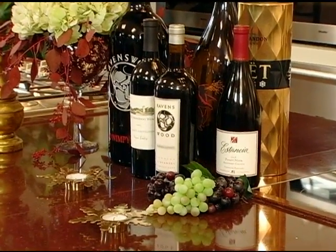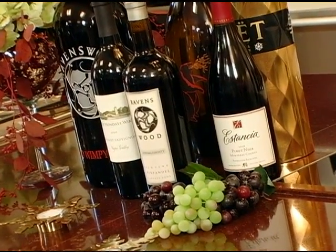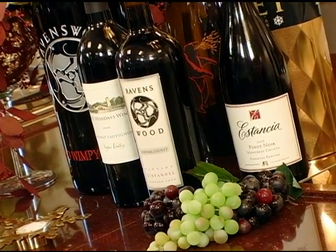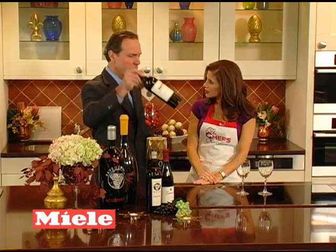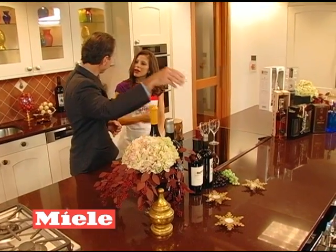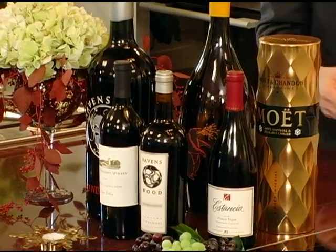If you wanted to give a premium Cabernet, one of the things I enjoy is the Robert Mondavi Napa Valley. Napa is the top appellation in California and the U.S., especially for Cabernet. So this would be for our wine lover — someone who knows and has a taste for those big, rich reds. And the price point on that is about $25, roughly. Very reasonable.